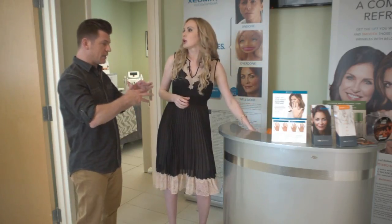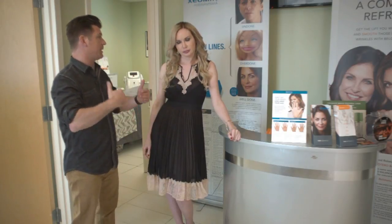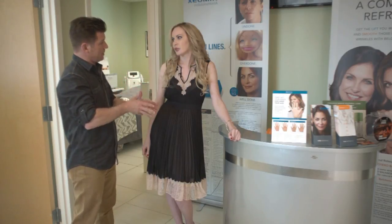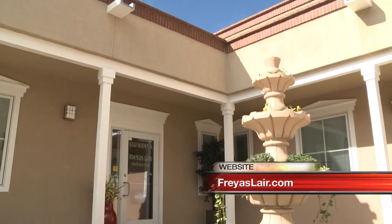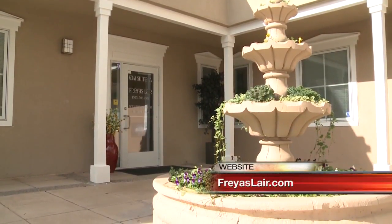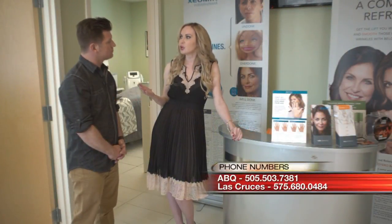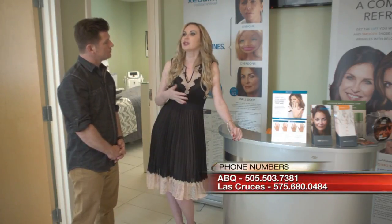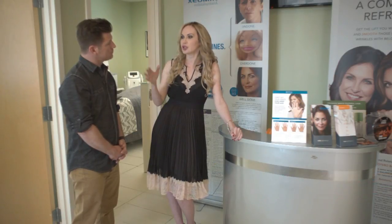If someone is thinking about getting any of these procedures done, there's a lot to take in and everyone is different — everyone reacts differently and some people have allergies. To schedule a consultation, just give us a call at 505-503-7381. I'll look at your face, take pictures, and review your medical history. We'll decide which product is going to be best for you based on your age and the shape of your face. Maybe you need only Botox, or some people need everything — but we'll start with little steps and work toward the goal you want.